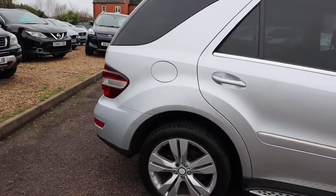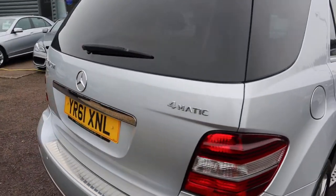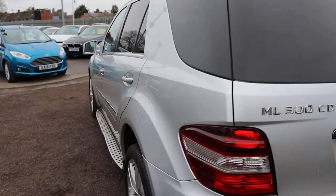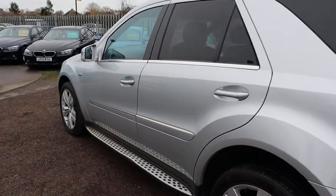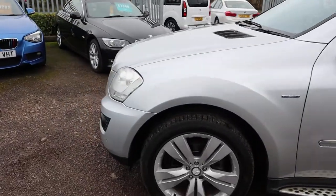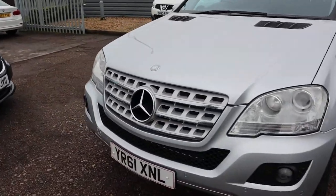We'll come with a fresh MOT — that's a third-party company that does it for us. You've got a warranty standard, and breakdown cover is standard. If you're looking for finance, you've got very competitive rates. You've got a part exchange — that's no problem either. This ML has been looked after, it's got great history for it.